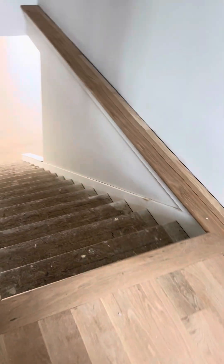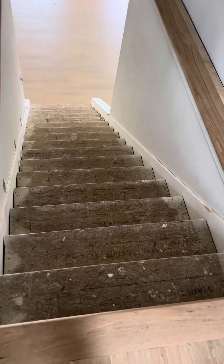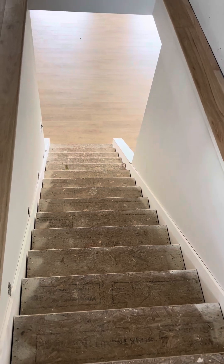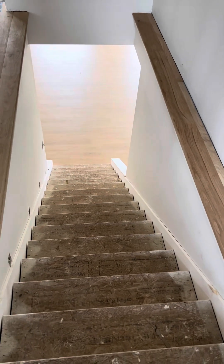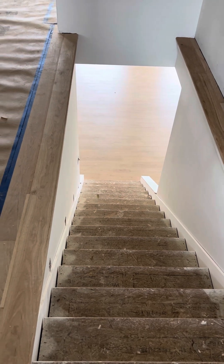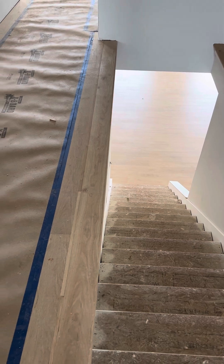We got the bullnose in on the stairs, so that's really great. And the stairs, we had them trimmed out. You can see the skirt boards down there and at the bottom it's trimmed out. We did that so that the steel fabricator could come in and remeasure the horizontal rail — the iron rail that we're going to put on there — so they could measure it for precision.